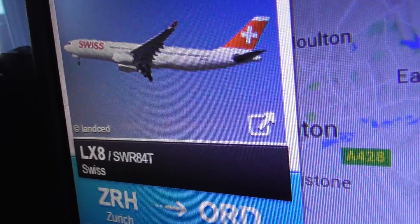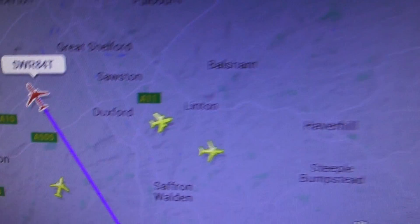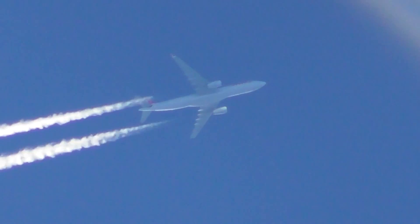I'll quickly show you what that is — Airbus A330, a very quick view of the Airbus A330. Here it is. I can hear it.